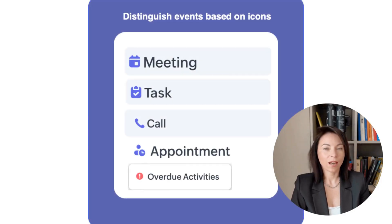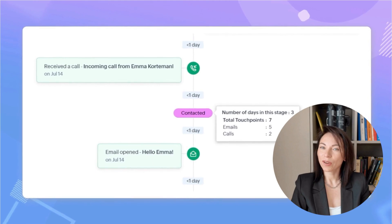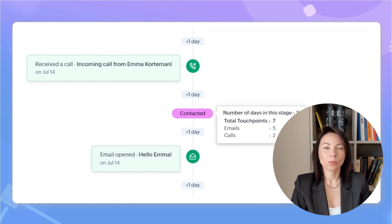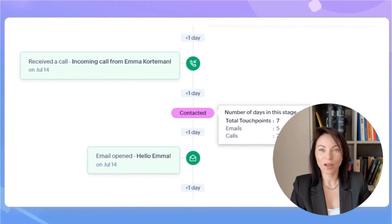We've also introduced distinct icons for activities such as calls, meetings, and tasks on the calendar. These visual cues help your team quickly identify what's on the agenda, improving the overall efficiency of their workflow and minimizing the time spent searching for information. Our updated interactions tab centralizes all customer touchpoints, providing an easy-to-navigate chronological view of each engagement. This makes it simpler to plan your next steps and ensures that no detail is overlooked in your customer interactions.